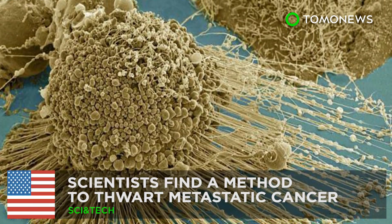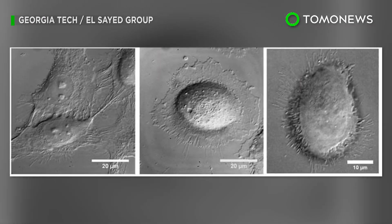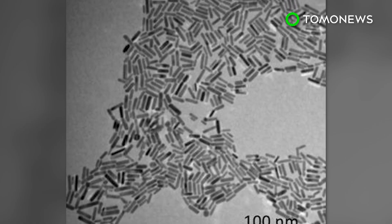Metastatic cancer could be stopped. A research team led by the Georgia Institute of Technology has developed a new treatment that can potentially stop cancer cells from migrating inside the human body.